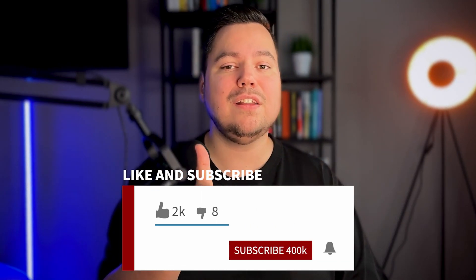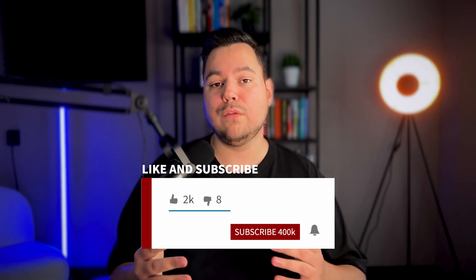Remember, every customer you win back is not just a boost in revenue — it's a way to create loyal fans for your brand and to increase your overall customer lifetime value. Implement the strategies I've just shown you and watch those customers head back to your store. If you found this video helpful, hit the like button, subscribe to the channel for more videos on email marketing, SMS marketing, and e-commerce, and let me know what videos you'd like to see next.